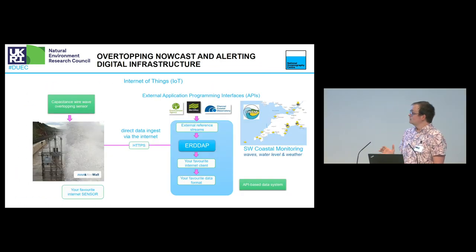Moving on to more of the technology: the actual system that emerged from this is more of an Internet of Things style setup. We have our wire sensor over in the collar, and when it gets wet it transmits data over the 3G network — connected into the mobile network — coming directly to us at NOC. We have a piece of software called ERDDAP, which is an open-source piece of software.